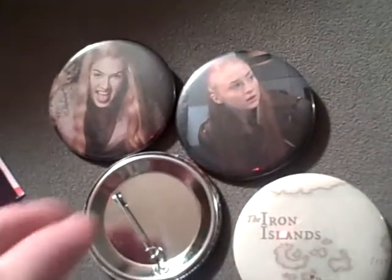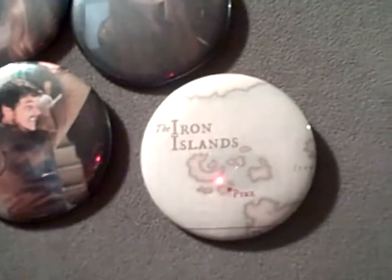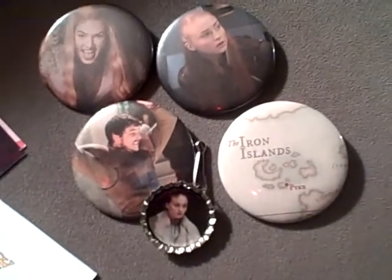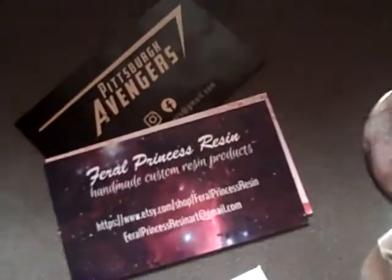Let's open up my Game of Thrones mystery bag and see what's inside! Oh, I love it — the Iron Islands, very cool! And what does the keychain look like? Oh sweet, how nice! So yes, that was in my little mystery bag and I thought that was kind of fun.